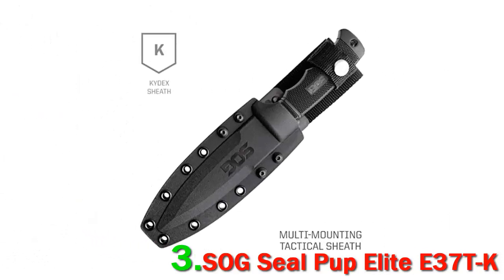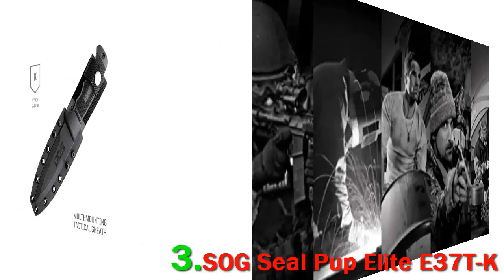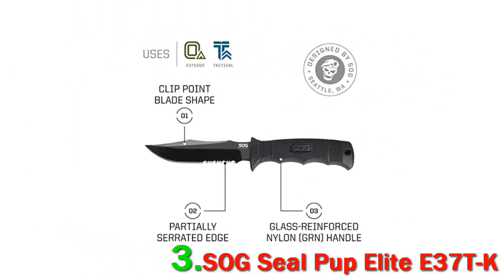It features a 4.85-inch AUS-8 stainless steel heat-treated blade for added strength and durability. The blade is partially serrated with a longer cutting edge and a newly designed clip point shape. The blade has a 0.19-inch thickness, with an overall weight of 5.4 ounces and is 9.5 inches long.